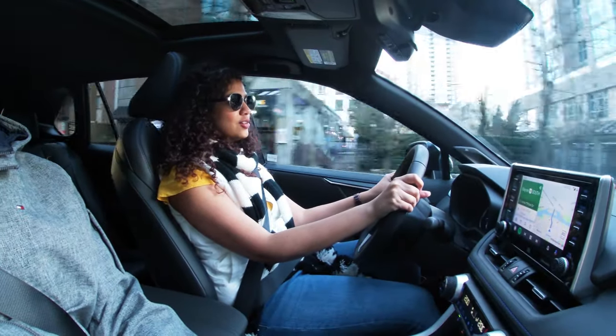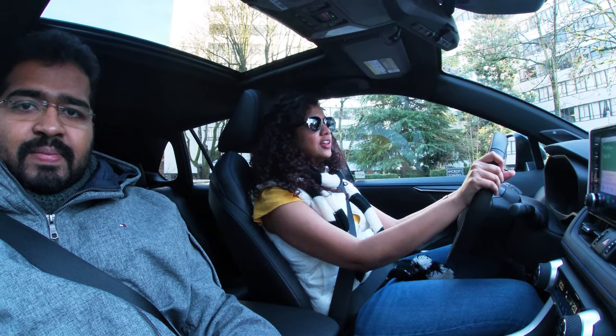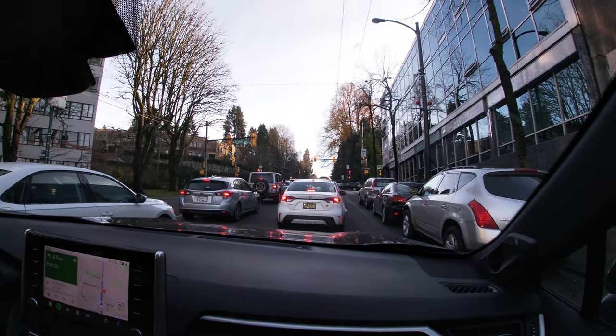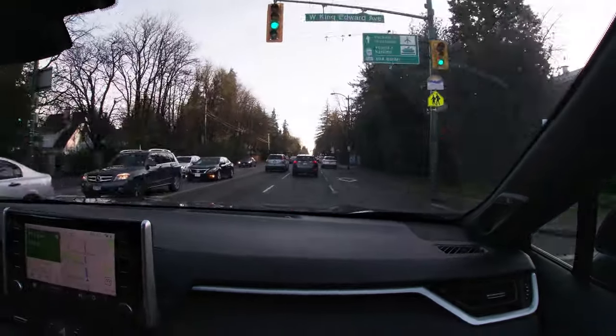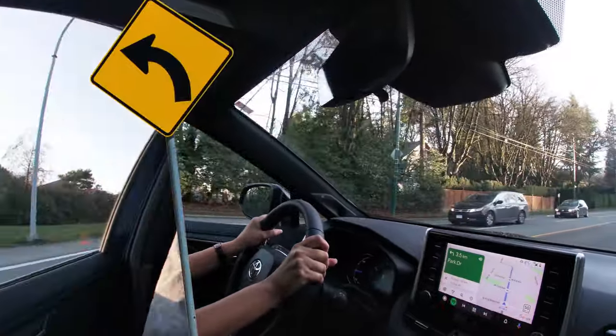The road that leads to White Rock is actually the road which connects Vancouver and Seattle. However, we are stuck in bumper-to-bumper traffic — same problem as Mumbai, that the roads were not designed for so much traffic. Finally reached the highway now, and hoping we will reach our destination very soon.